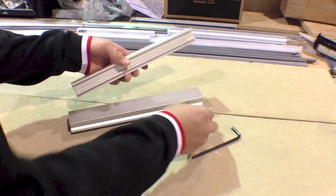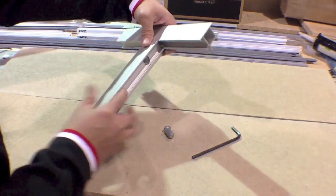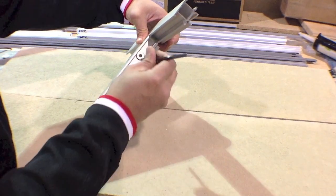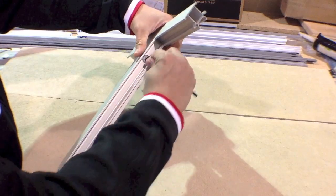We use a cam and clamp system to put the frame together. This is superior to any other method of fastening as it does not strip. You can make the connection as often as needed and the strength is incredible.